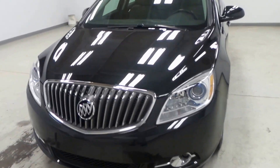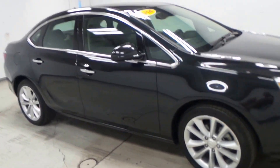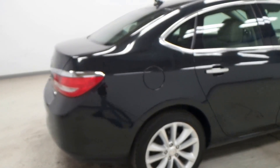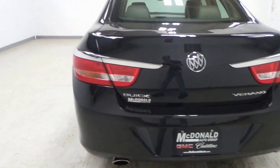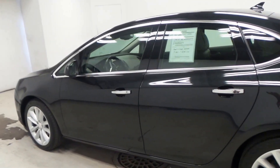Alright ladies and gentlemen, we have a 2014 Buick Verano — black, four-door, super nice car right here. It's still sporty, you know, it doesn't have the old typical Buick look. Very sporty car — there's the side view of it.